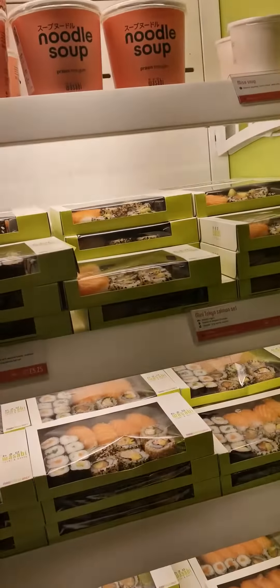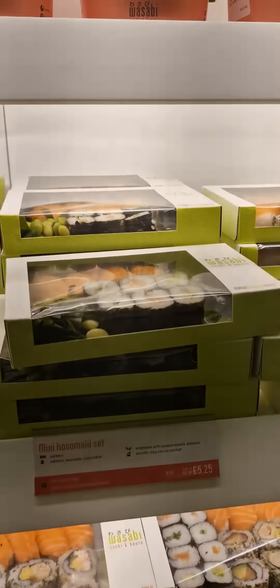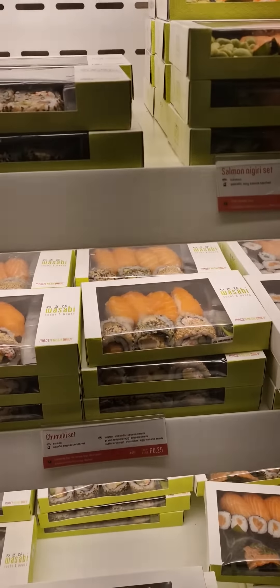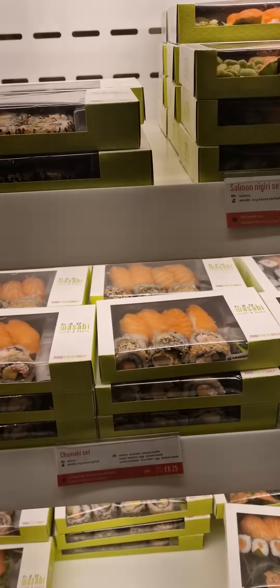Mainly they have the Tokyo Salmon set — salmon fish with rice. We have the Tokyo Salmon set. Then there's the Hoshimaki set — this is a kind of set where you get a noodle soup. You have ready soups, you get warm ones.